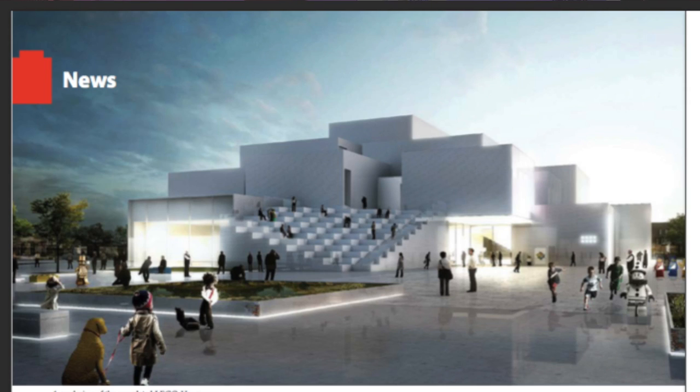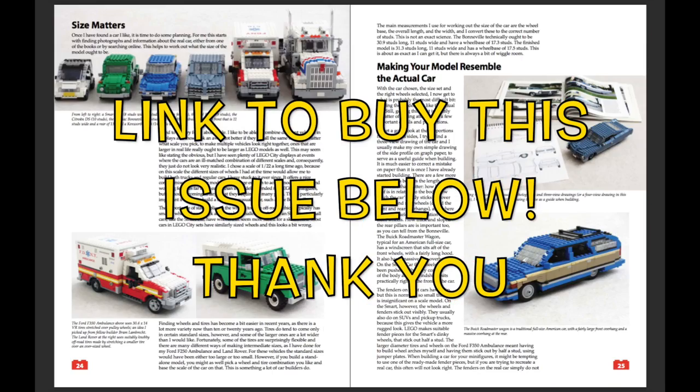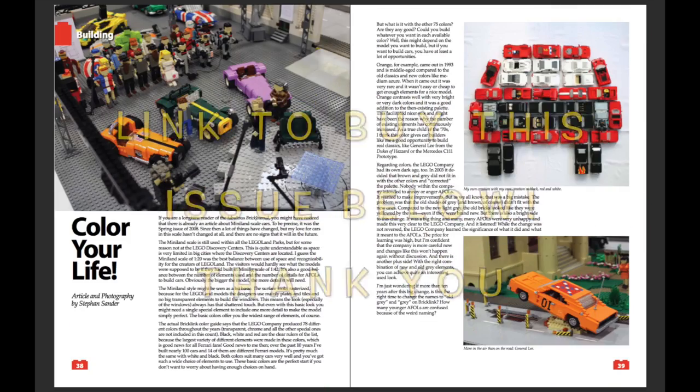Throughout the issue there are even more really cool images of the Lego house built out of actual Lego. Because this issue of the Brick Journal is a car issue, there are really a lot of articles about cars. But if you want to read those, you'll have to buy the issue yourself.